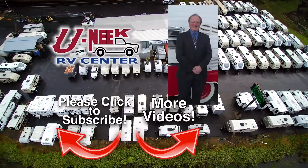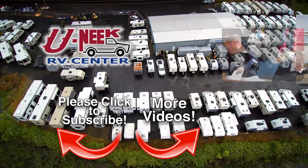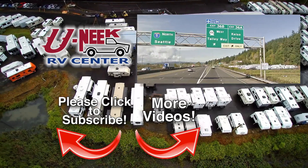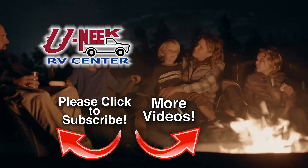Unique RV has been a family-run and family-oriented business. It's located just north of Portland on Interstate 5. Unique RV always carries a full line of new and used global RVs that will make your family's RV dreams come true.